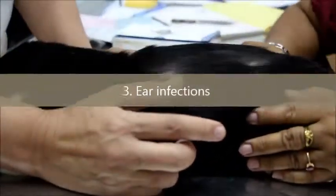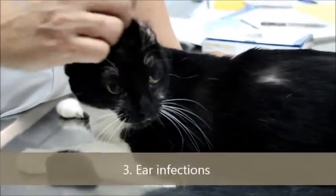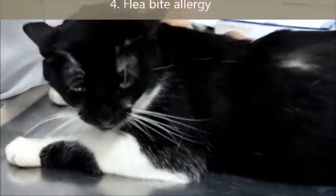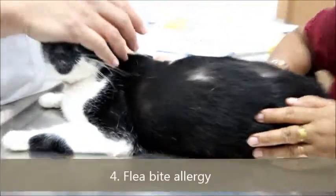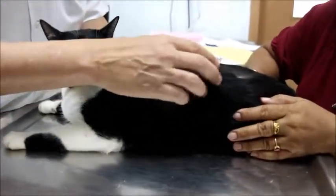The third cause was ear infections, but the ears are okay — no ear infection, not even debris in the ear. The fourth cause is fleas. Since this cat goes outdoors now and then, it could be flea bites. This is called flea bite allergy dermatitis.